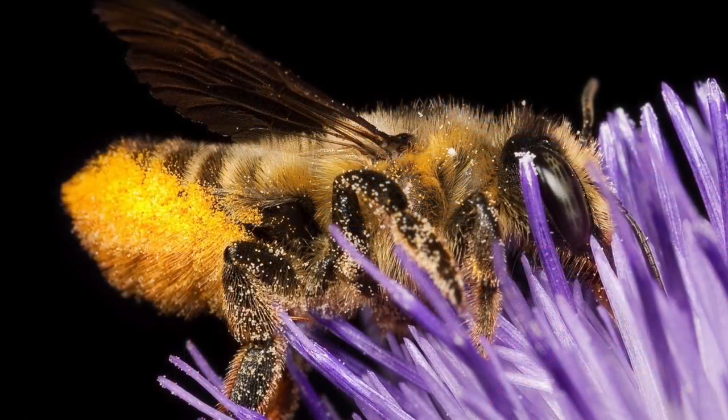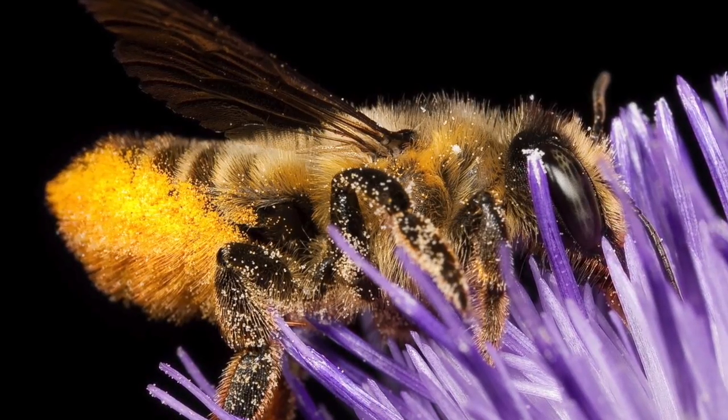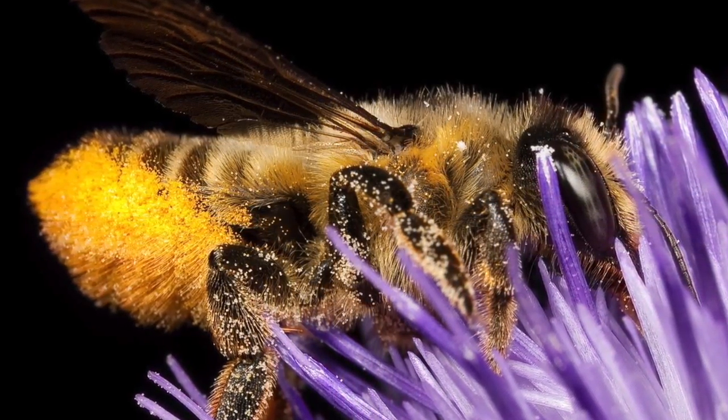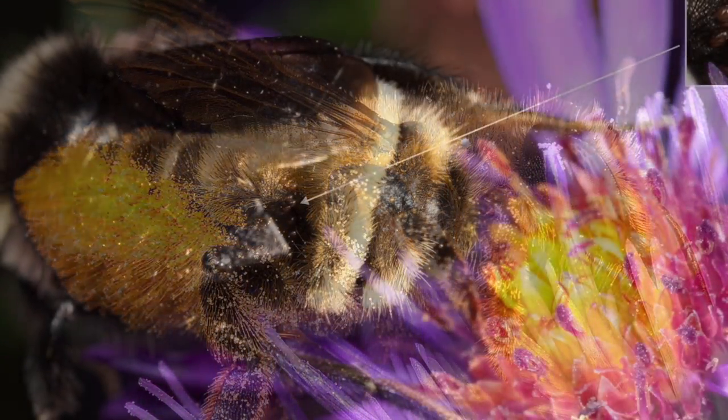This leafcutter bee is buried in a thistle flower and covered in thistle pollen. Unlike honeybees, leafcutters do not have pollen baskets on their hind legs. Instead, they carry pollen in specially developed hairs on the underside of their abdomen.